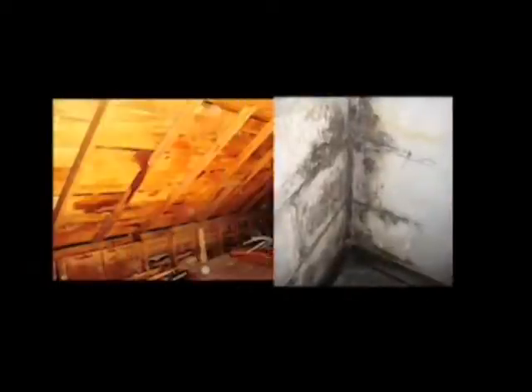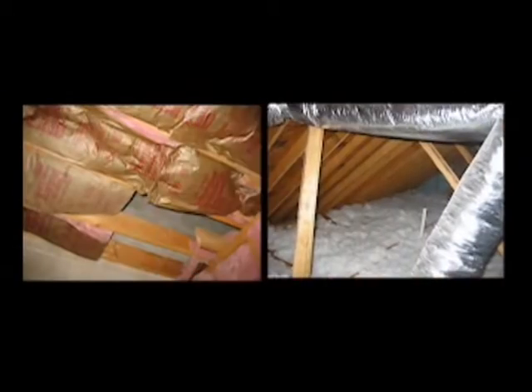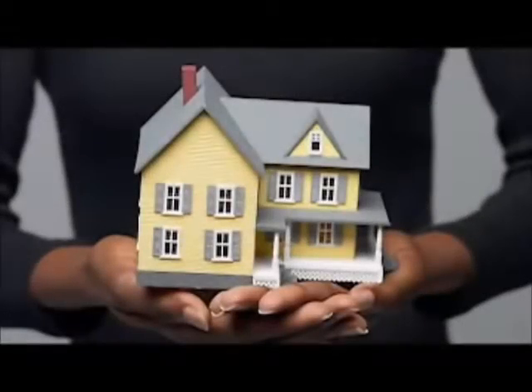Moisture can be present for a number of reasons. Poor home design in construction, leaky roofs or basements, inadequate insulation, and more recently, airtight construction are common moisture and mold-causing conditions.